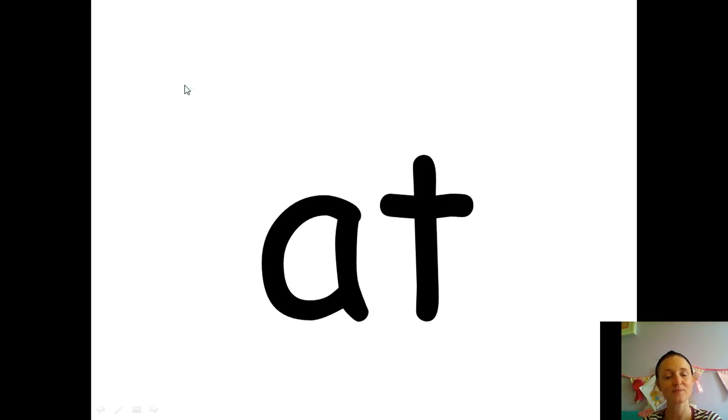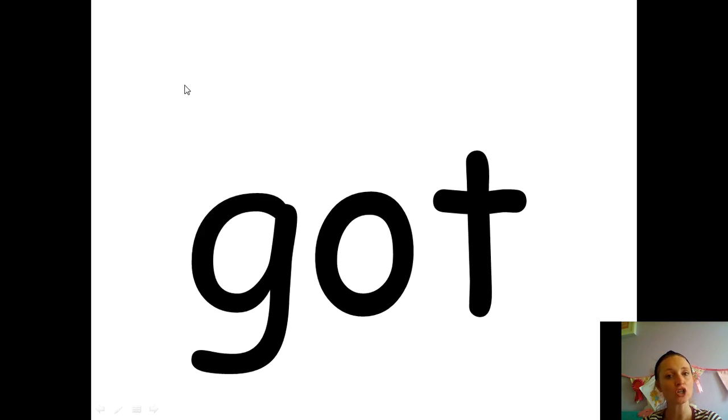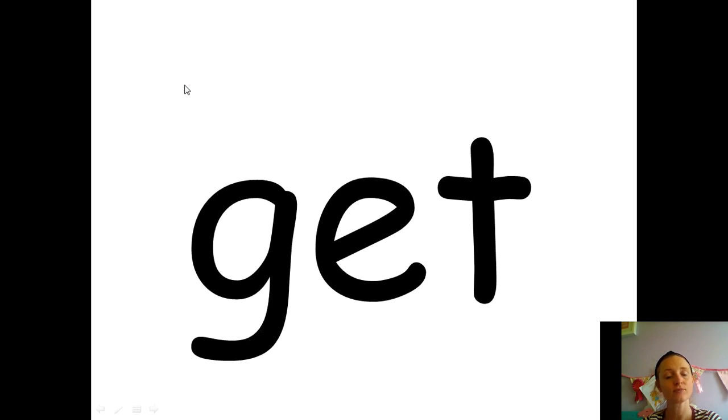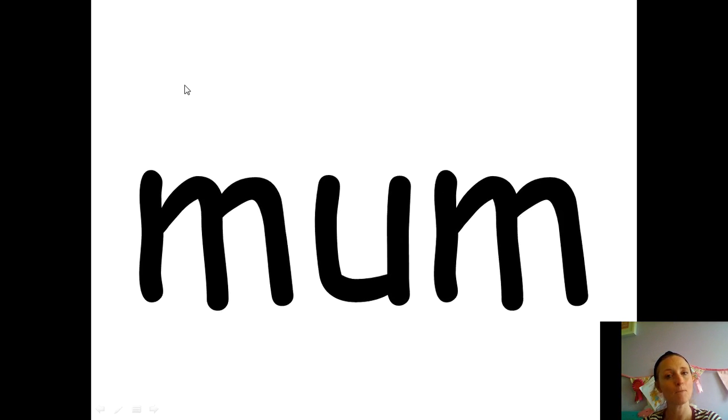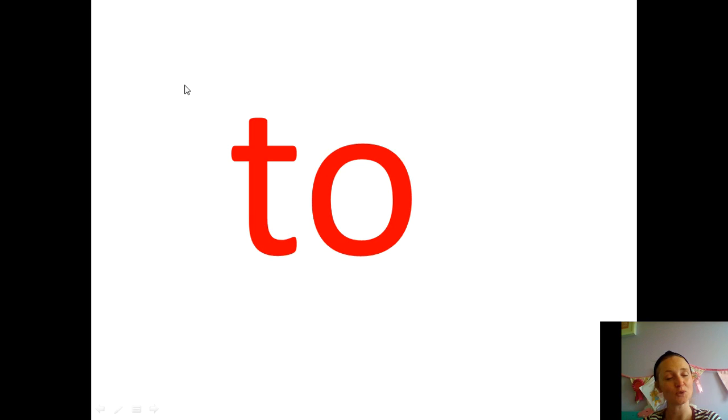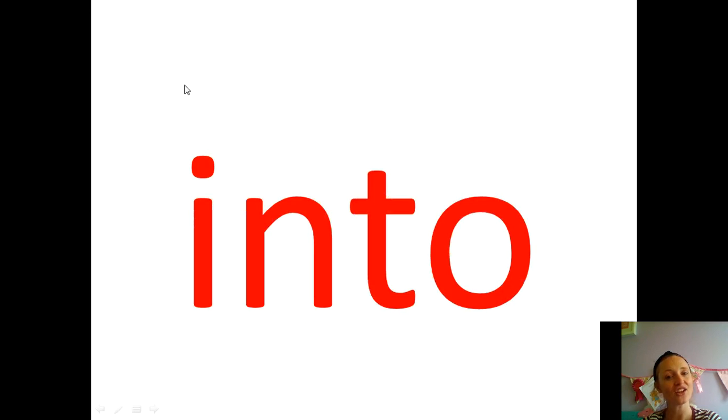At, and, on, got, can, not, get, dad, mum, I, to, know, go, the, and into. Well done.